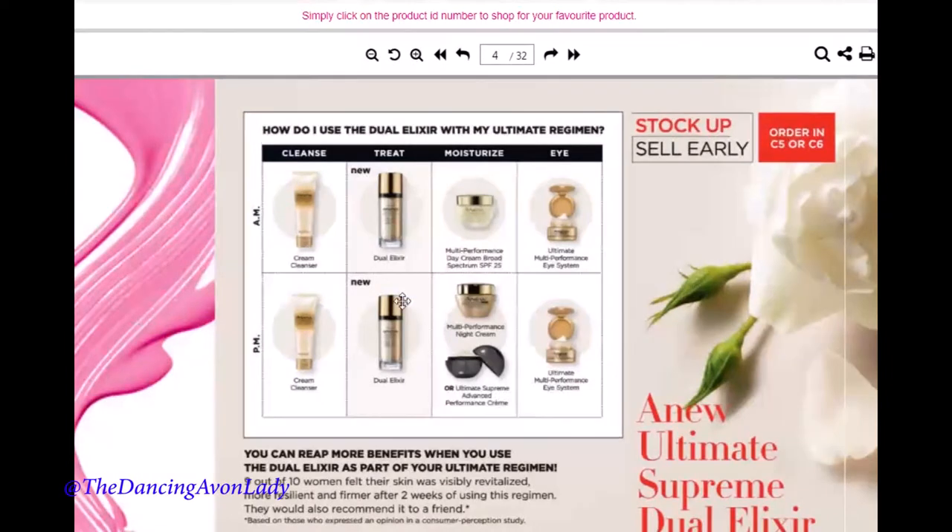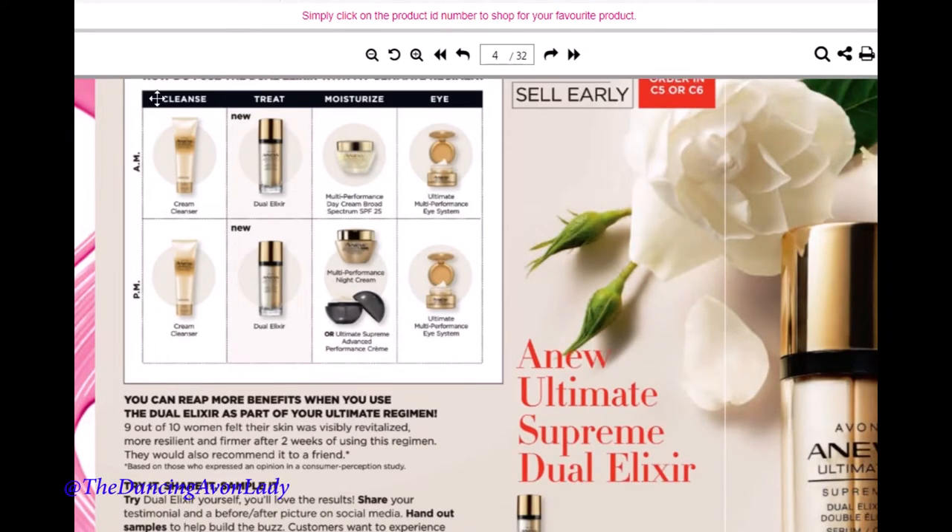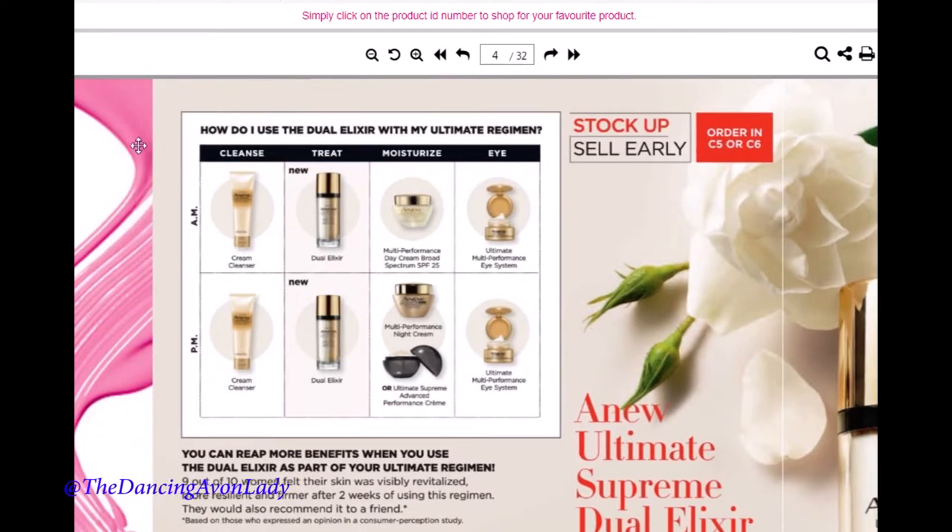I also love that they have a chart of when to use this particular product, because new items come out and we just don't know where to place them. You can see that you can use the new dual elixir in both daytime and nighttime after you cleanse your face. I'd suggest taking a screenshot of this chart — put it in your newsletter, email it to customers, or post it on social media so you always have it on hand.